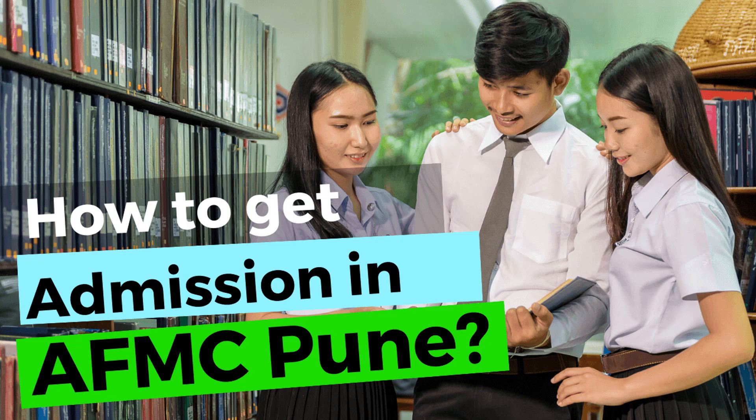By the end of this video, you should be able to understand why you should study MBBS at AFMC Pune and how to get admission at AFMC.